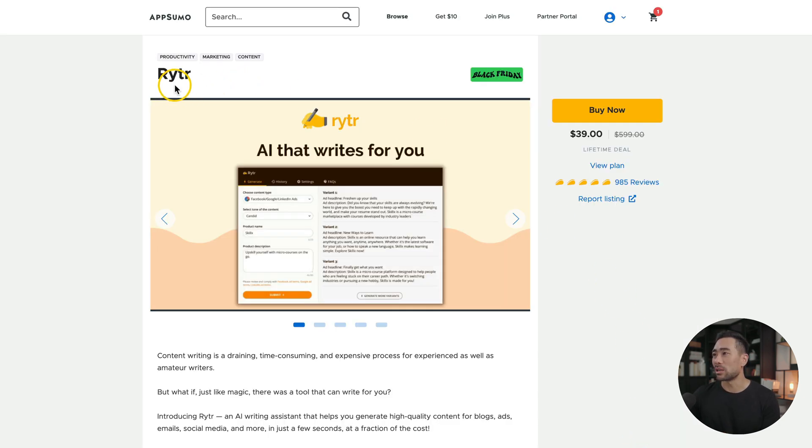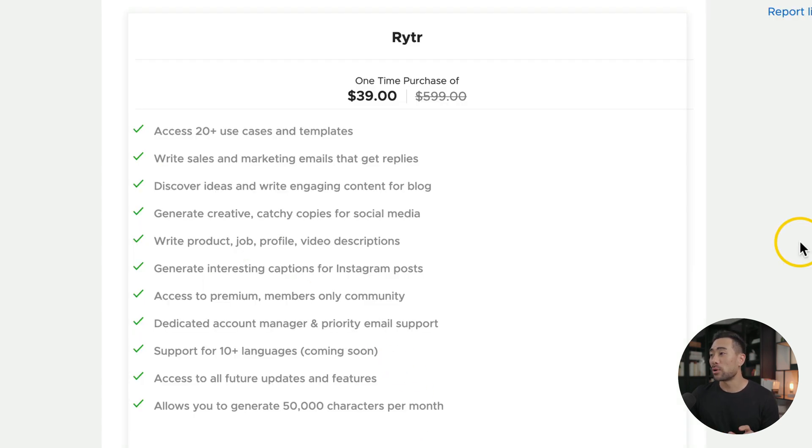The next tool currently on sale is Writer. If you struggle to write things like articles and blog posts, Writer helps you with that using their AI. For a one-time purchase of $39, you can access 20-plus use cases and templates. You're able to write sales and marketing emails, generate creative and catchy copies for social media, generate interesting captions for Instagram posts, and more.